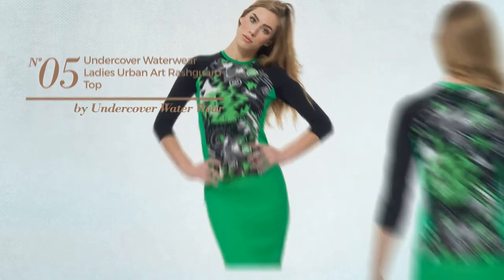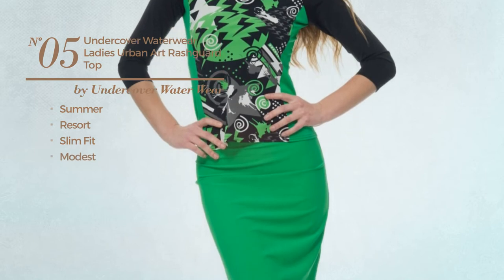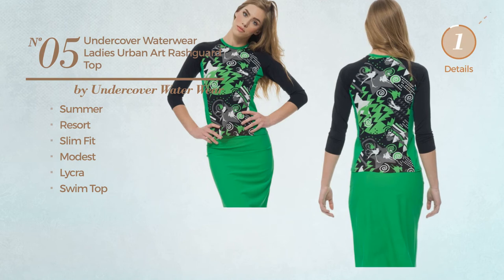Number 5: A Summer Resort Slim Fit Garment. Featuring a modest design, produced with lycra, with a swim top. Available exclusively in green color.